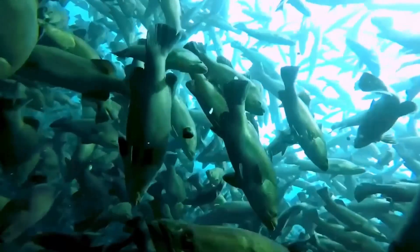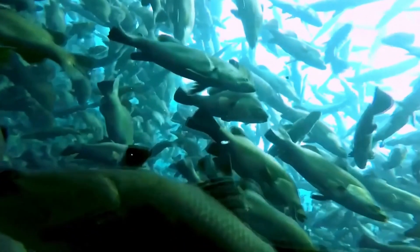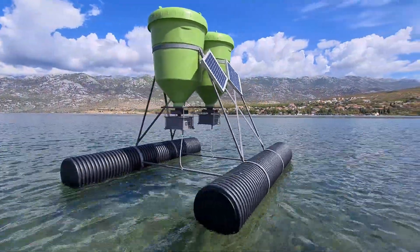MeraFeeder is designed to lower feed conversion ratios, maximizing growth rates and minimizing waste, essential benefits for farms looking to increase production and profit margins.